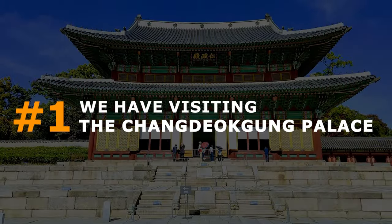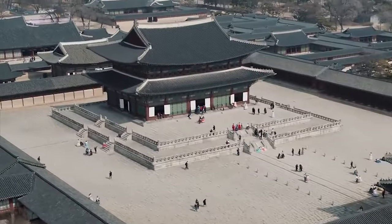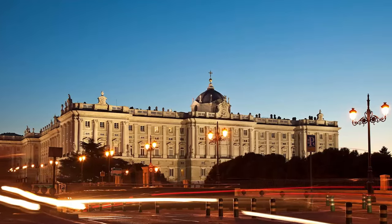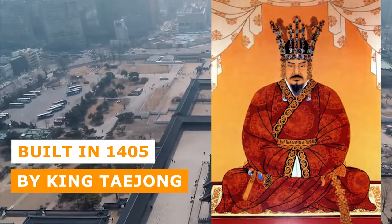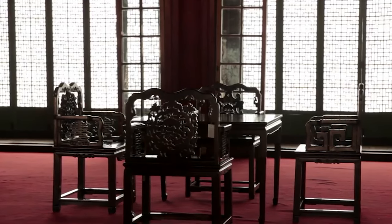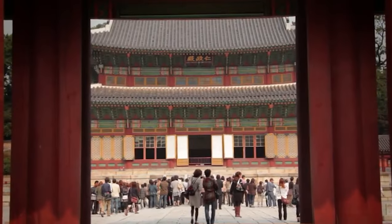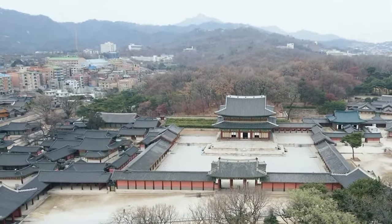On number 1, we have visiting the Cheongdeokgung Palace. Cheongdeokgung Palace is a majestic UNESCO World Heritage Site and one of the most well-preserved royal palaces from the Joseon Dynasty. Built in 1405 by King Taizhang, this stunning palace was the epicenter of state affairs and the royal family's residence. Its unique blend of architecture and nature, designed according to Pengsu principles, sets it apart from conventional palace design.